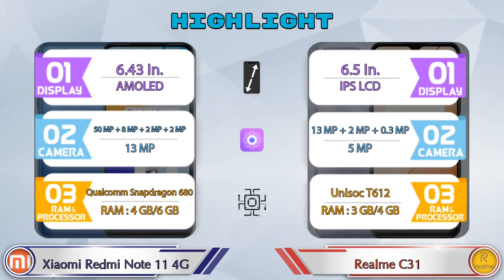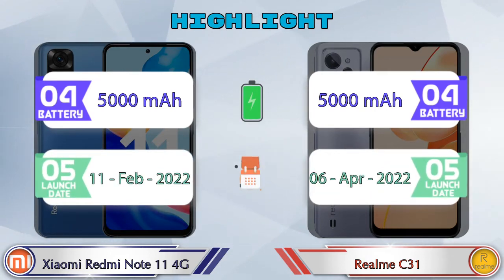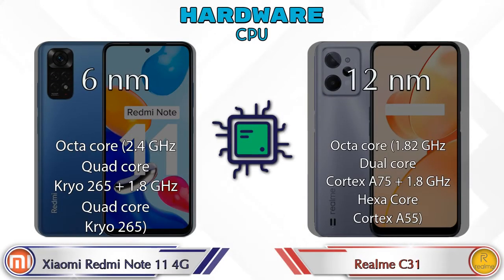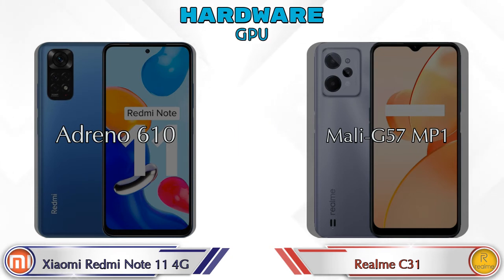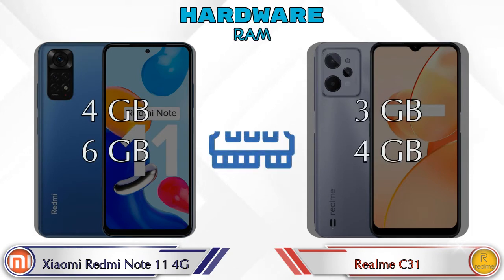First we talk about the most important part of the phone — hardware. For GPU, Adreno 610 is available in the Redmi Note 11 4G and Mali G57 MP1 is available in the Realme C31. For chipset, Qualcomm Snapdragon 680 is available in the Redmi Note 11 4G and Unisoc T612 is available in the Realme C31.